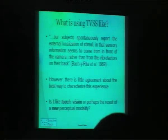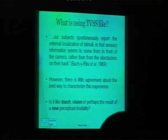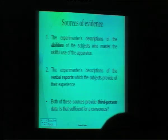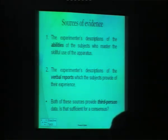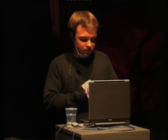From their paper, Bach-y-Rita writes: 'Our subjects spontaneously report the external localization of stimuli, and that sensory information seems to come from in front of the camera rather than from the vibrotactors on their back.' But it turns out there is very little agreement about what that experience is really like. Some people say it's like touch, some say it's like vision — because you can use it to engage in things that normally require vision — and some argue that because technology is involved, it's actually a new perceptual modality. Traditionally, the way you answer the question of whether it's touch or vision is to look at the abilities of the subject as well as verbal reports. Both of these are third-person data: the experimenter is just looking at the subject from outside and gathering information. But nobody can agree, based on those sources, what it's really like.